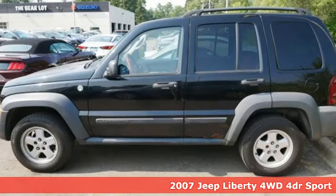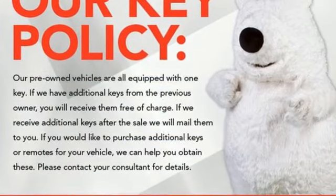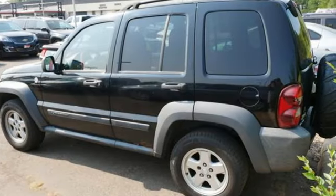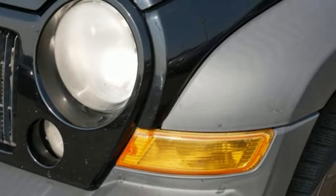And it comes with all the amenities you need: Power tech engine, manual tilting steering column, AM-FM satellite prep radio, air conditioning, power windows, power mirrors, and key fob activated rear windshield.